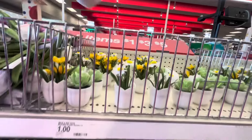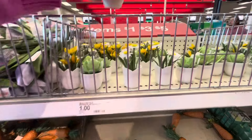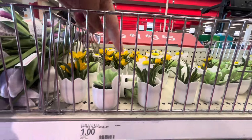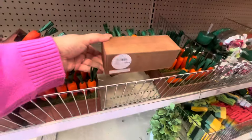Oh my gosh, these are adorable — the ones that look like cracked eggs. They're fake little flower pots for a dollar! They have this one, a white one, and another one. Then these carrot decorations are nice too — those are five dollars. I like those.